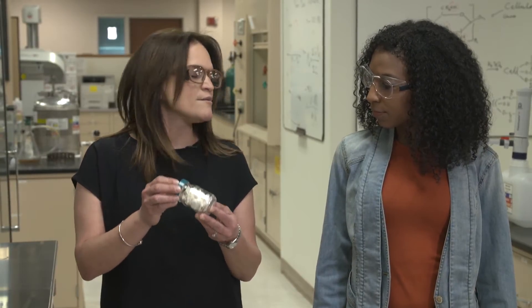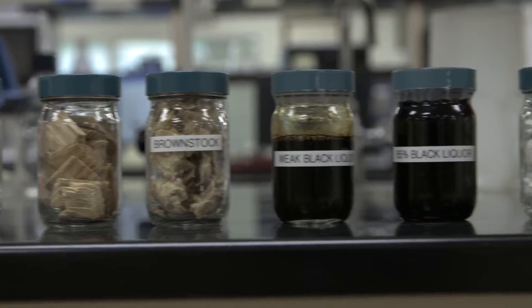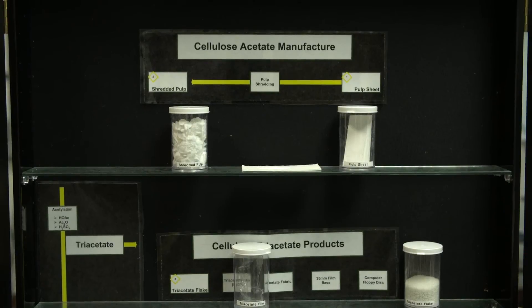At the end of the process, this is what we're left with — what we call pure cellulose. Trees are 50 percent cellulose, but we can't use the cellulose in this state. So we have to get rid of everything that we don't need to end up with the pure cellulose. That's what we sell our customers, and we provide them with this so that they can use it to make other things.